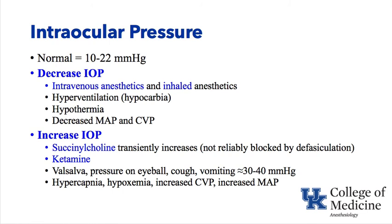However, far greater IOP increases come from Valsalva, pushing on the eyeball, or the patient coughing or vomiting. Mismanaging the airway — intubating a patient who is light and not fully paralyzed so they cough and buck — can raise IOP 30 to 40 mmHg, much more than drugs like succinylcholine or ketamine.